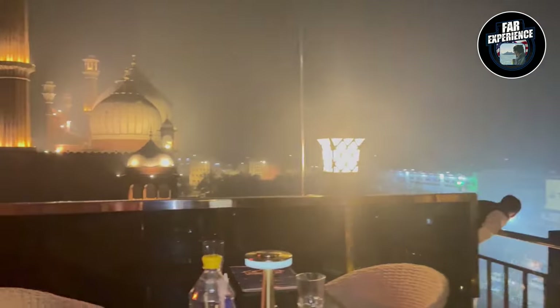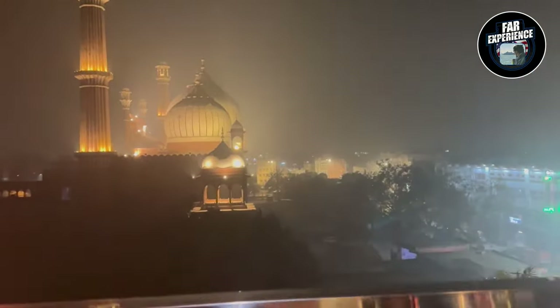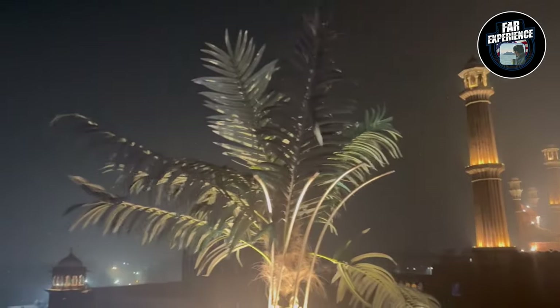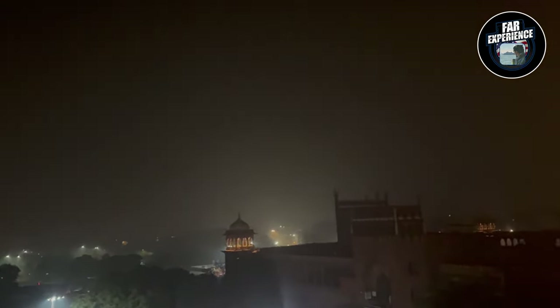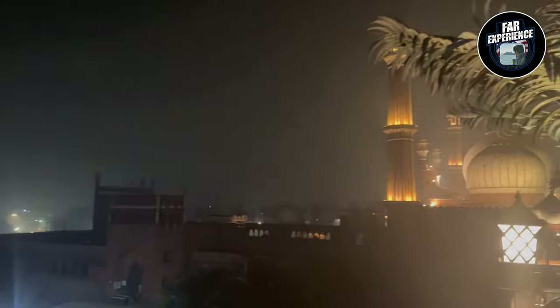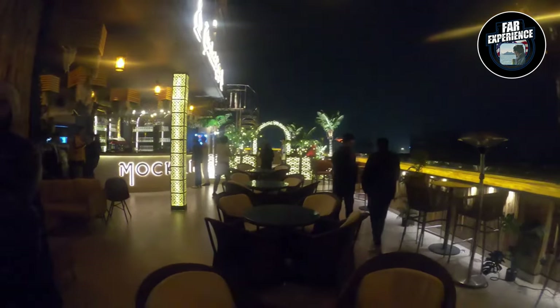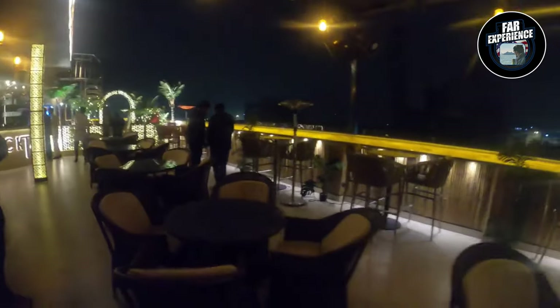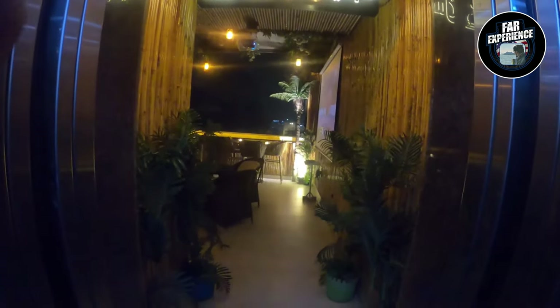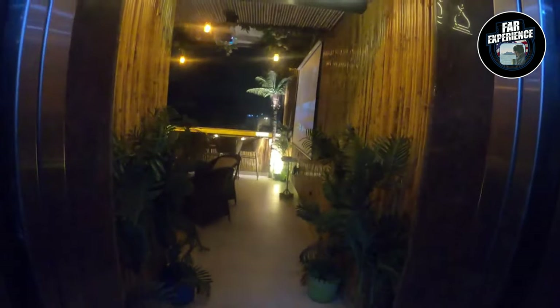It's close to Old Delhi. The word 'Gumbad' basically refers to the domes seen in many Mughal architectural structures, including the nearby Jama Masjid. So it's a great place to soak in the local culture while enjoying delicious food.